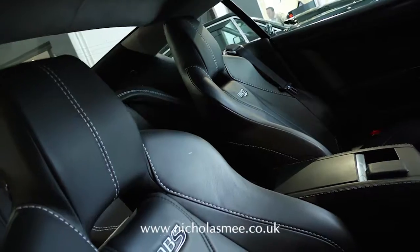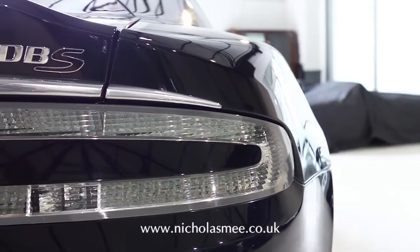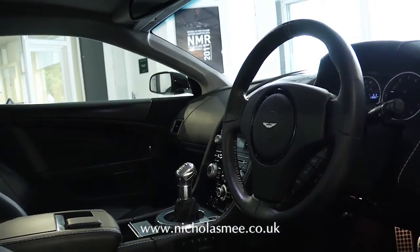Fitted with the rare, desirable six-speed manual gearbox, this represents the ultimate driver's car and the last in the line of the manual transmission V12 Aston Martins.